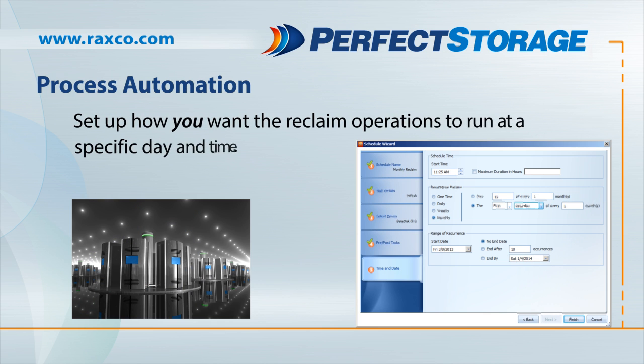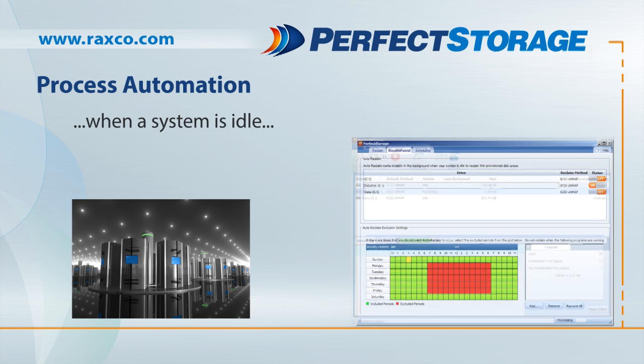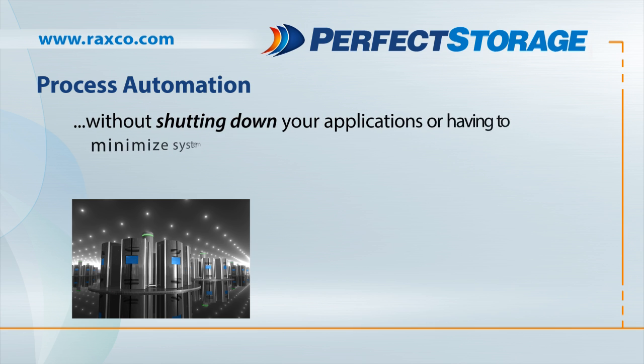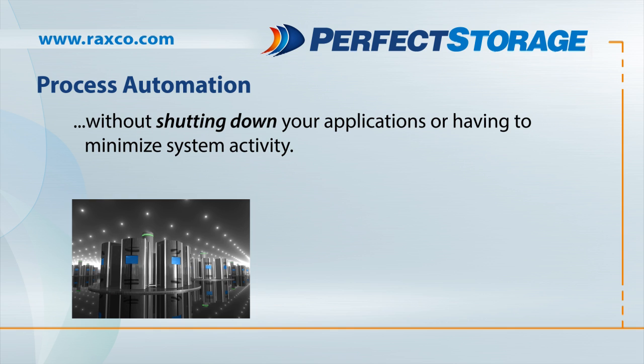Simply set up how you want the reclaim operation to run. You can choose a scheduled basis, when a system is idle, or run Perfect Storage manually and automatically reclaim space when it fits your schedule — all without needing to shut down your applications and services, or having to minimize system activity.